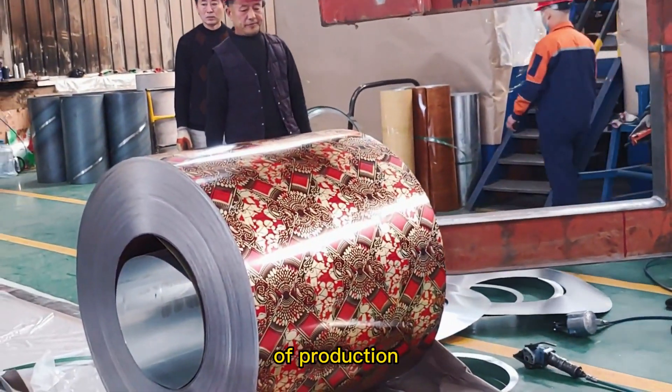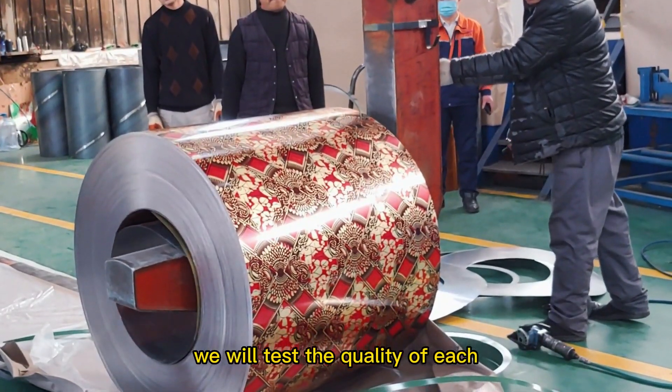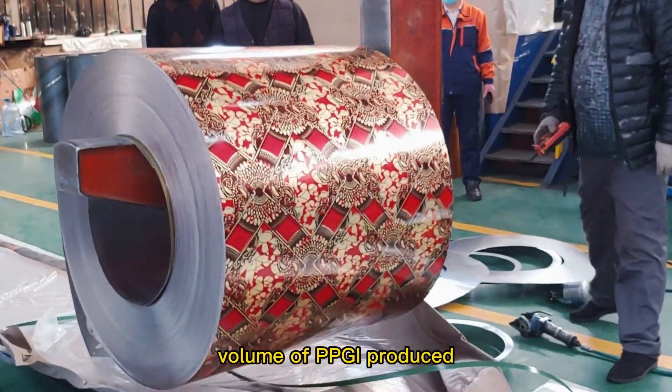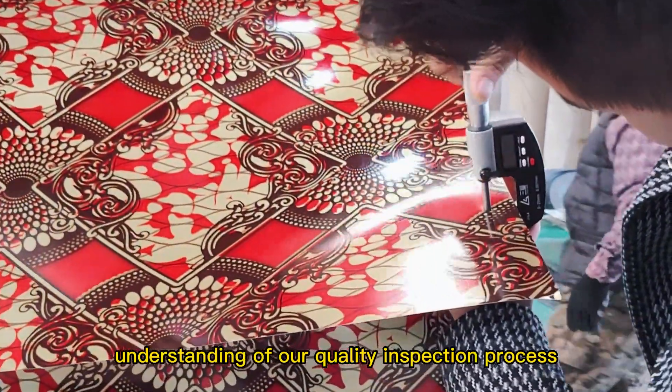In order to ensure the quality of production and meet the needs of customers for products, we will test the quality of each volume of PPG we produce. Today, I will take you through a brief understanding of our quality inspection process.